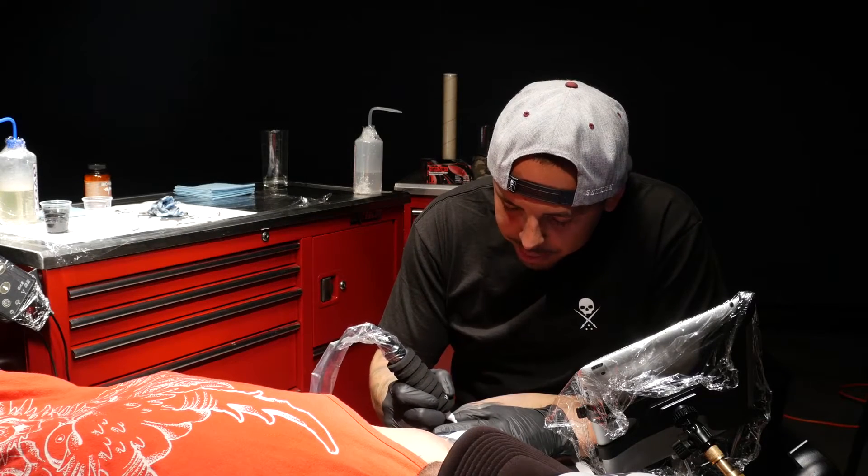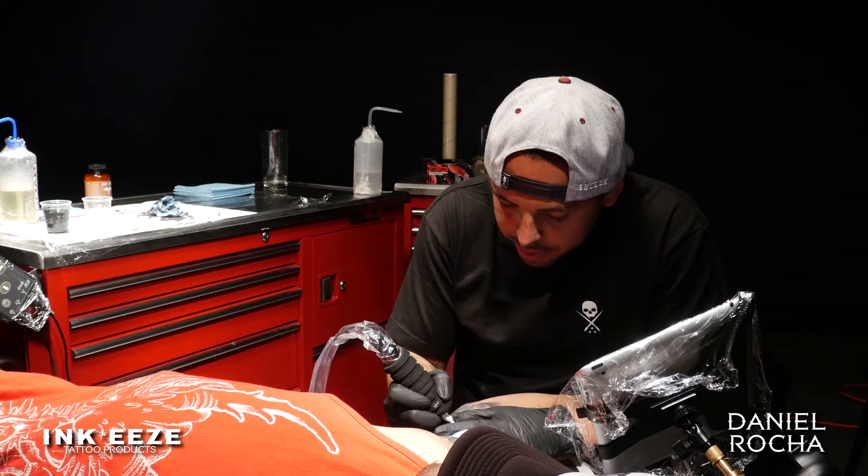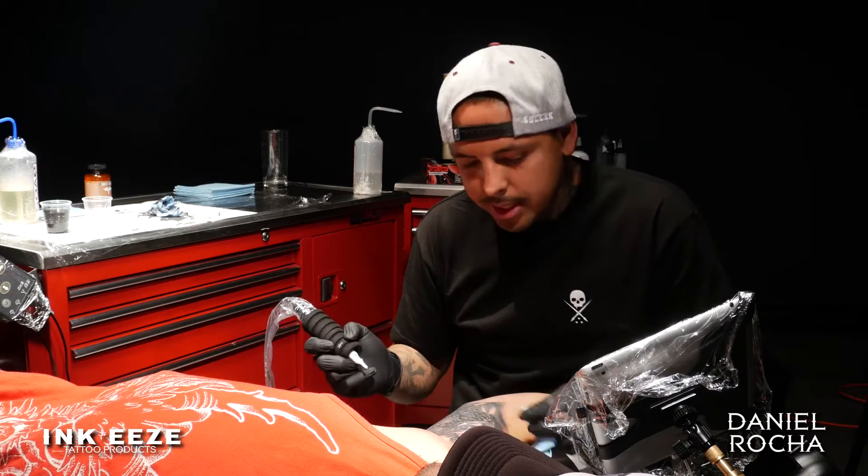My name is Daniel Rocha. I own 7 Tattoo in Las Vegas and I'm over here with Solon right now doing this devil tattoo.